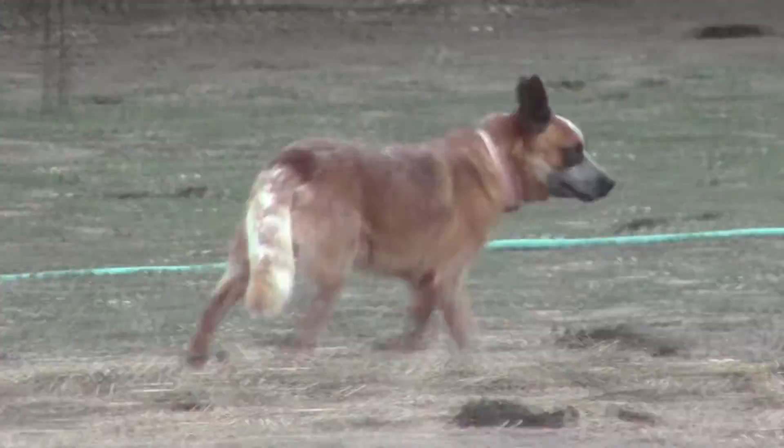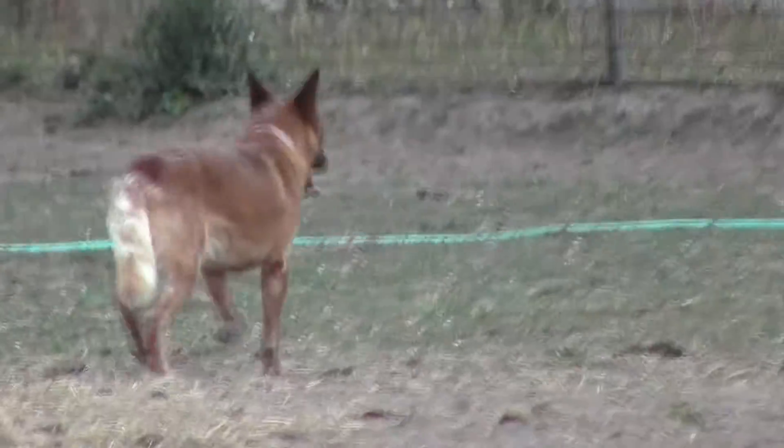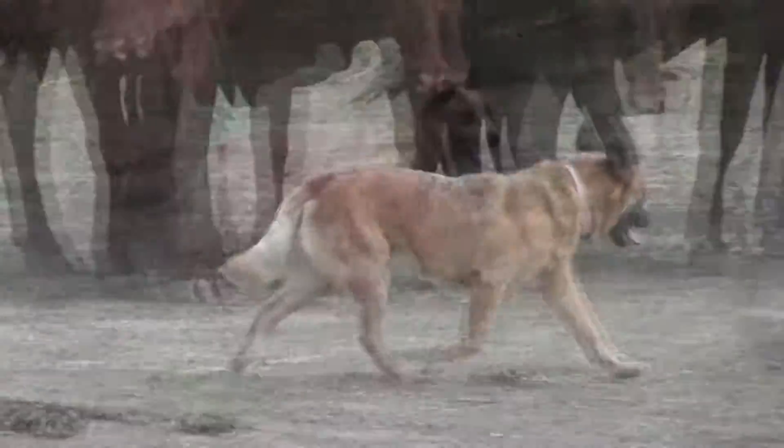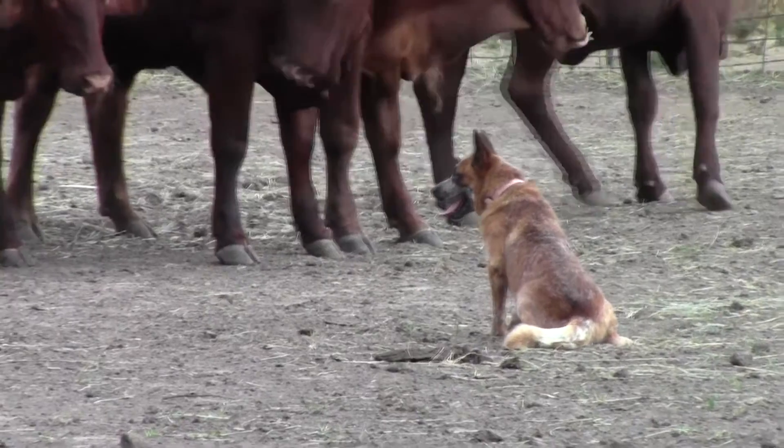He shows a little bit of eye on sheep. When you ask him to walk up, there's a little bit of finesse with him, but he's a good, nice bitable dog — forgiving, and a nice dog to work.